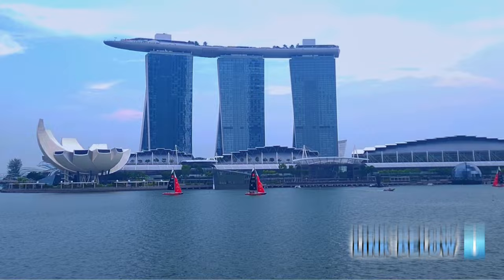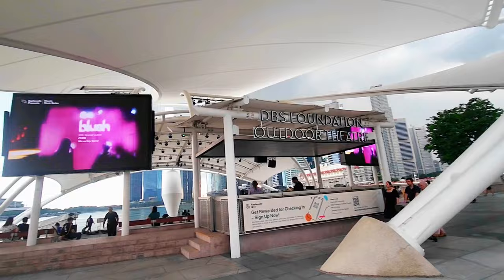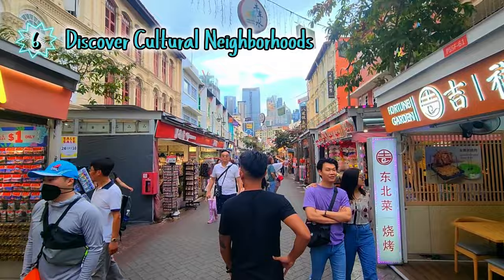Number five: get entertained at the Esplanade. Besides admiring its beautiful structure, you can also get entertained through their free shows, performances, and concerts. Sounds really cool, right?